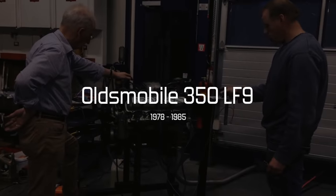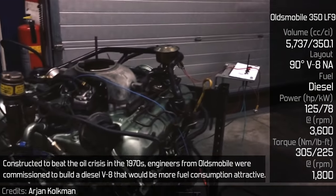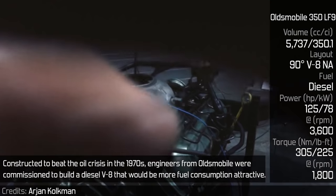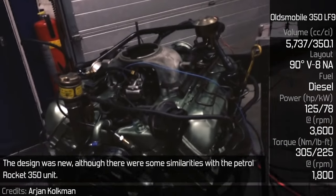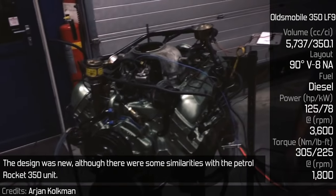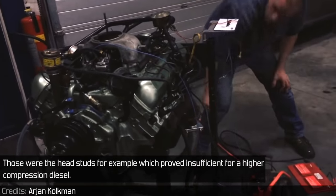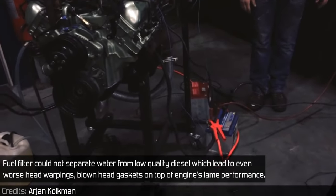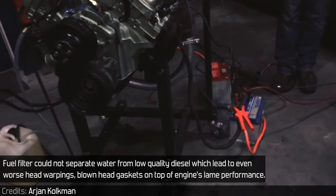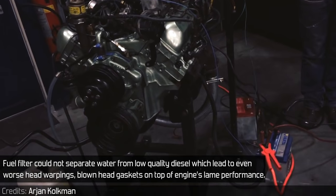Oldsmobile 350 LF9: Constructed to beat the oil crisis in the 1970s, engineers from Oldsmobile were commissioned to build a diesel V8 that would be more fuel-efficient. The design was new, although there were some similarities with the petrol Rocket 350 unit. The head bolts, for example, proved insufficient for a high-compression diesel. The fuel filter could not separate water from low-quality diesel, which led to head warping, blown head gaskets, and lame overall performance.